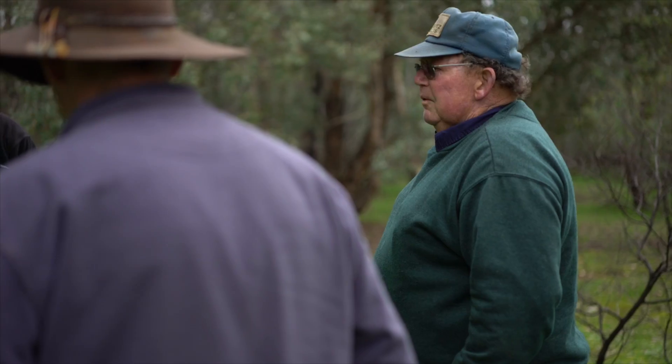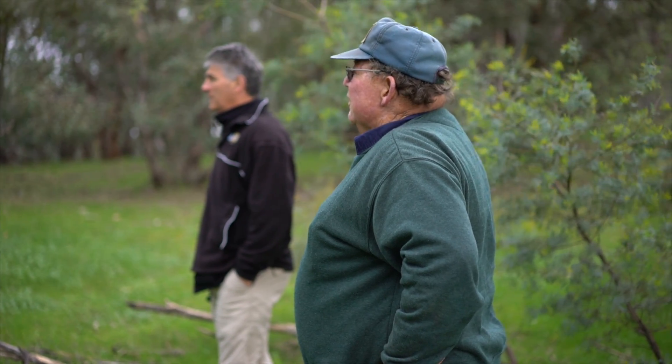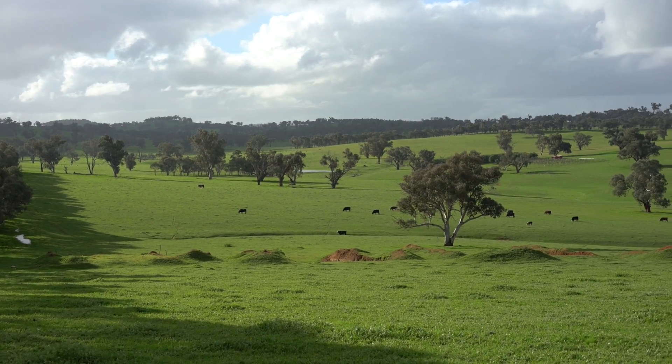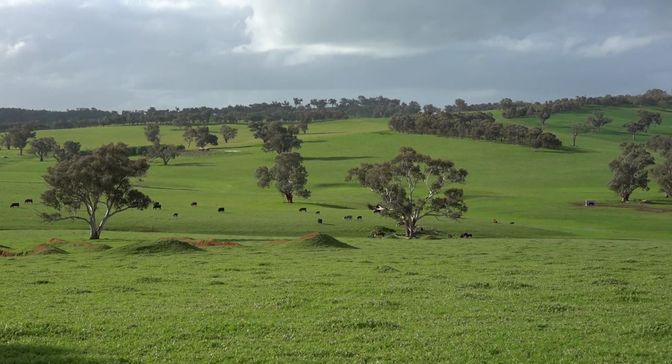We had a lot of problems with rising water table going back to about 1985. We worked out a program of putting trees on the ridges and implementing pastures. In 1989 we planted the first lot of trees, and then the third year we did more plantings — 25,000 or 30,000 trees up in the top of the ridges that were pretty bare and pretty ordinary. I wouldn't have gone ahead with that had we not had the success we had in the first year.